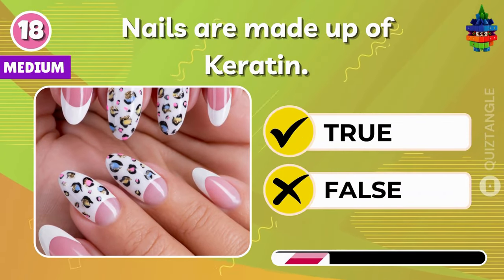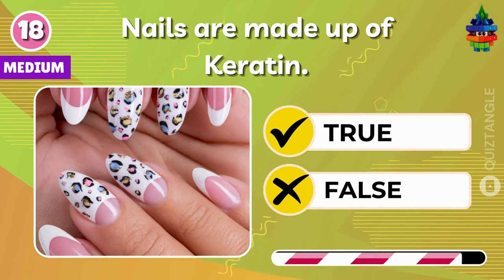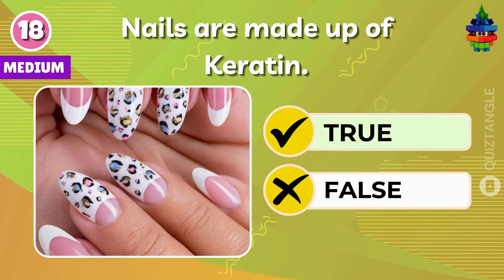True or false — nails are made up of keratin. True!